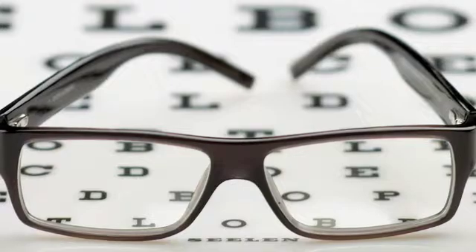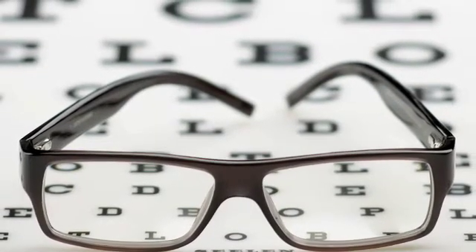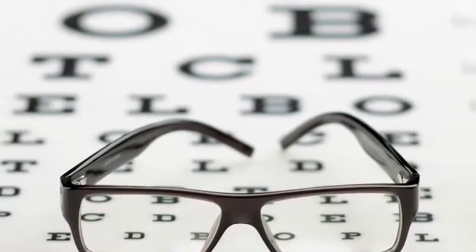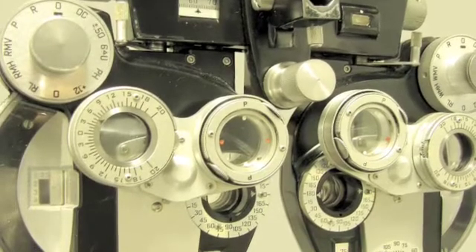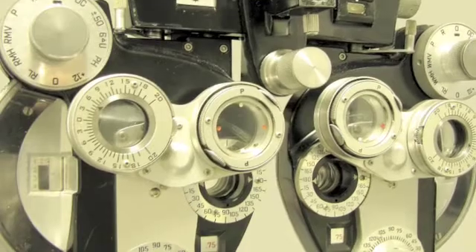Vision screenings are usually conducted in the school nurse's office using a simple Snellen test. However, vision screenings are not a substitute for a comprehensive eye exam performed by an ophthalmologist or optometrist. If a student exhibits reduced visual acuity in a vision screening, the nurse can then suggest that the student see an eye doctor. Most vision problems can be detected by a vision screening and then corrected with an eye doctor's help later on.